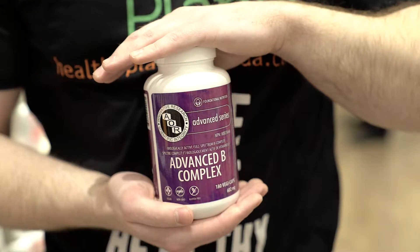Hi, I'm Fraser and I'm a supervisor here at Healthy Planet. I'm going to give you a quick rundown on some of the great products by AOR. This is one of my favorite brands and one of my favorite products is the Advanced B Complex.